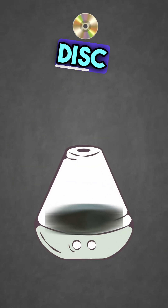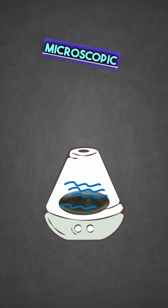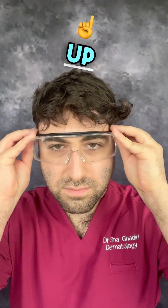Essentially how the diffuser works is that it uses a ceramic disc and uses vibrations to help break up the liquid into microscopic particles, which are then released into the air as a fine mist. Safety first — I'm making sure I goggle up and